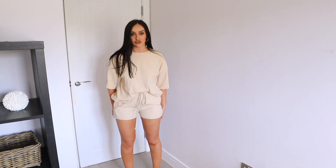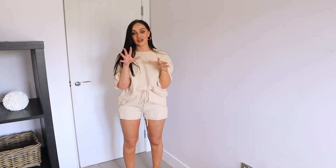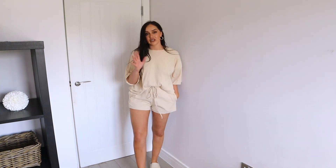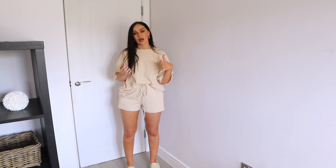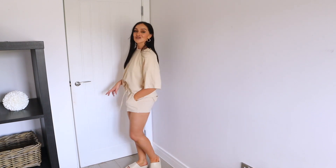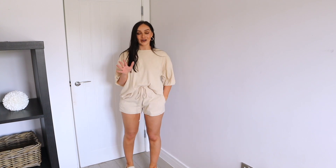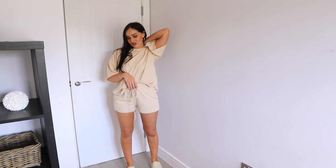One thing I would say about these shorts is they are a little on the short side — I probably would have liked them to be a tiny bit longer. You know I can be a bit funny with shorts lengths! Definitely to chill around the house in, though. I'd probably team the top with some beige cycle shorts instead — pop some sliders on to tie the casual look together.